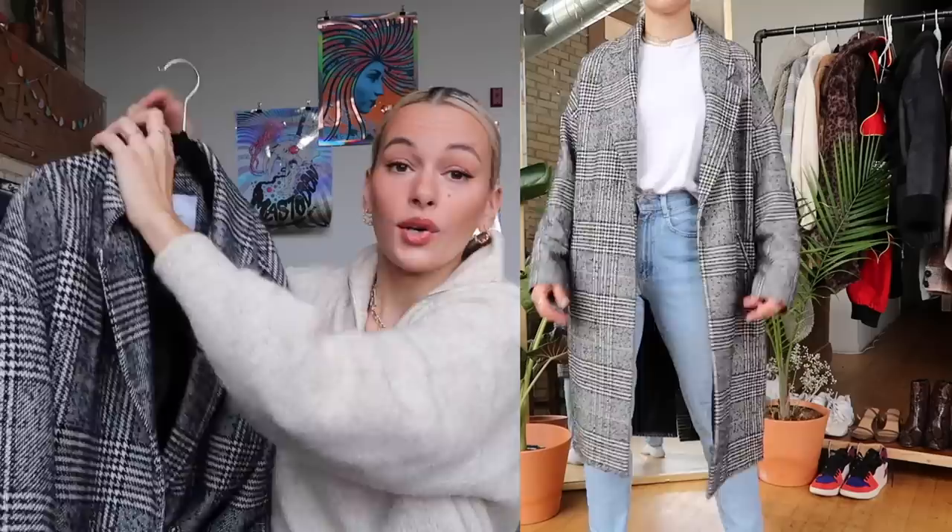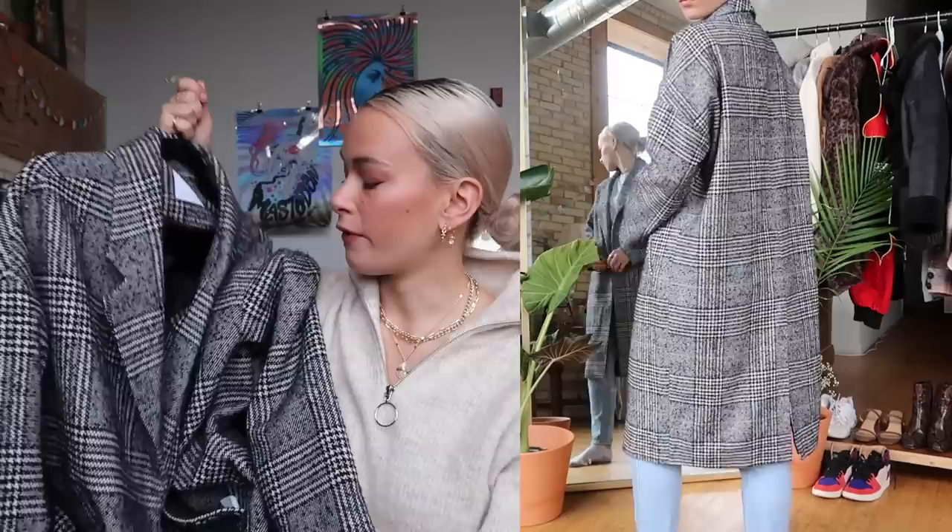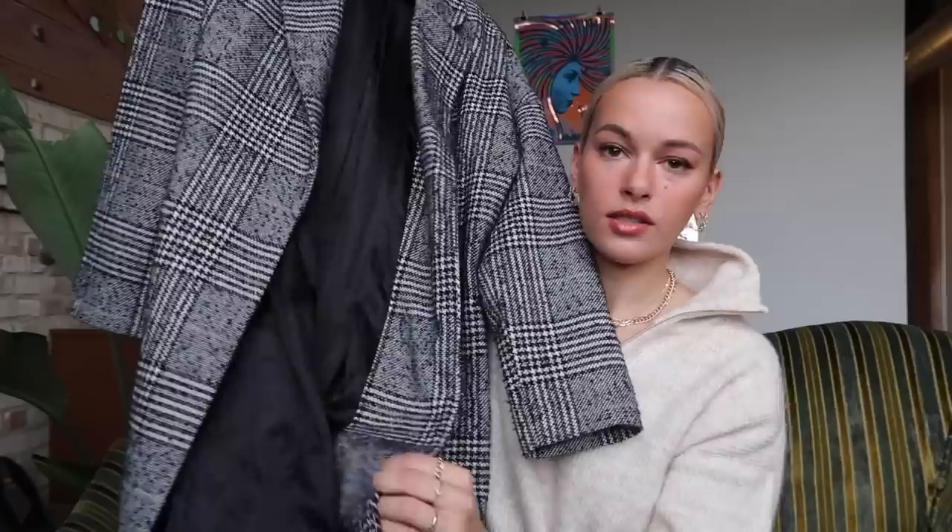Going into more plaid — you guys have seen this jacket in so many of my lookbooks. I got it in the summer from Mango when they were having a sale; I just knew I was going to want a long plaid trench for fall. Mango can be pretty pricey but they tend to always have really good sales. Over joggers and a hoodie, a white t-shirt and jeans, my white jeans, leather pants — everything goes so well with this. It's such a statement piece and it makes any look look so classy; I always get compliments when I wear it.